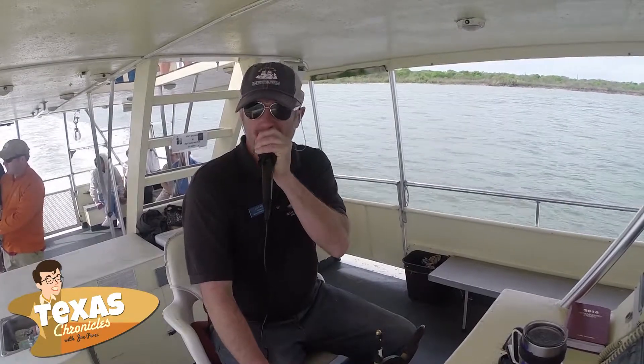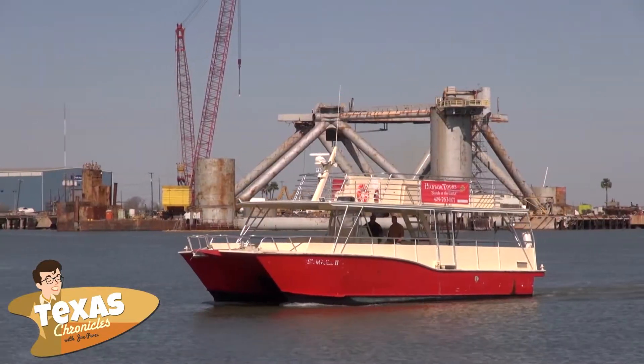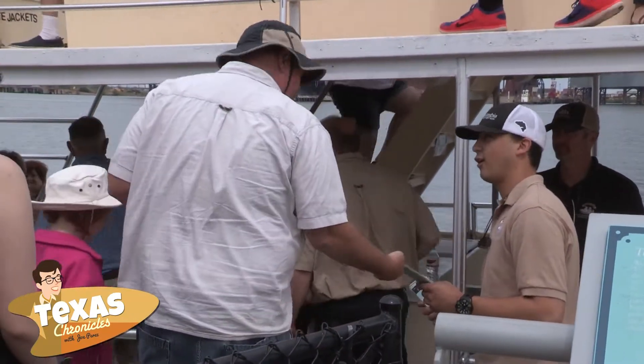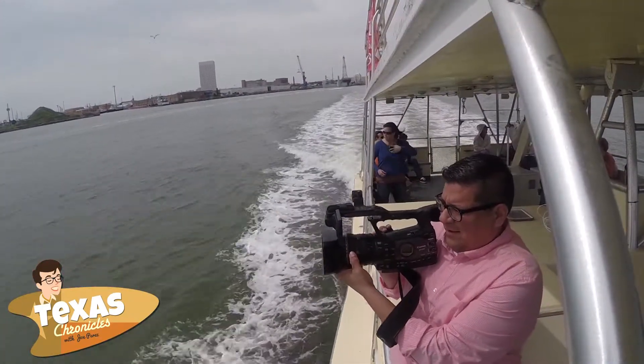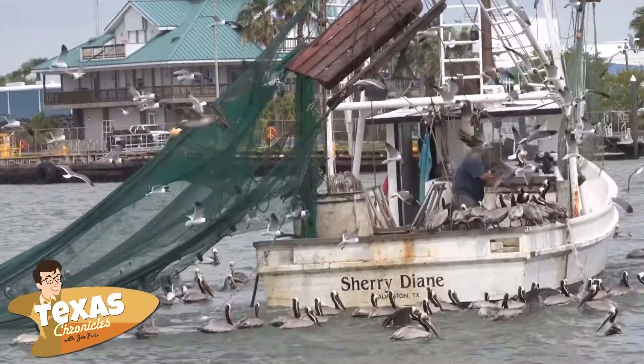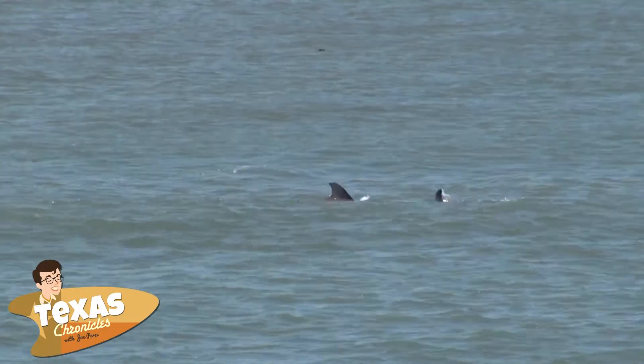I've done well over 2,000 dolphin tour trips here in Galveston at the Texas Seaport Museum. What a great way to discover the island by hopping on board the Seagull II — the Texas Seaport Museum's 50-foot twin-engine motorboat, which is fast and stable. This vessel was built specifically for harbor sightseeing, excursions, and education.